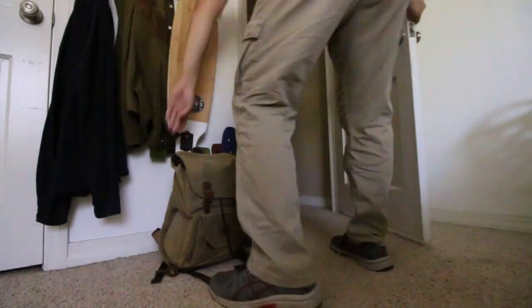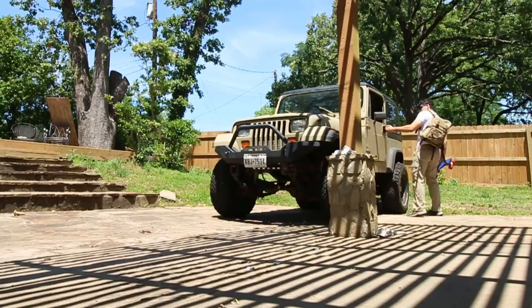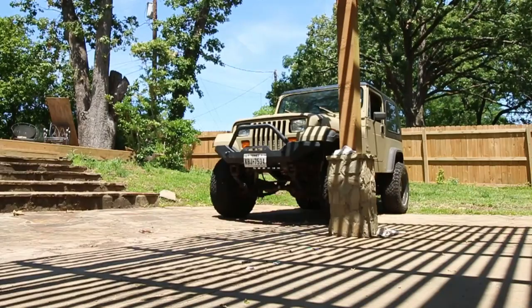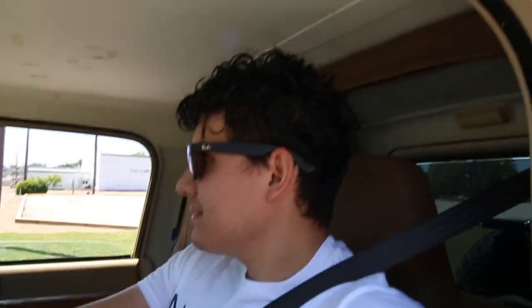I'm starting a daily vlog, especially now that I got my Jeep back. This is great!